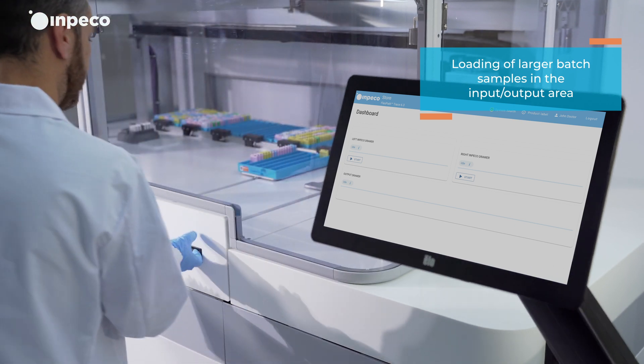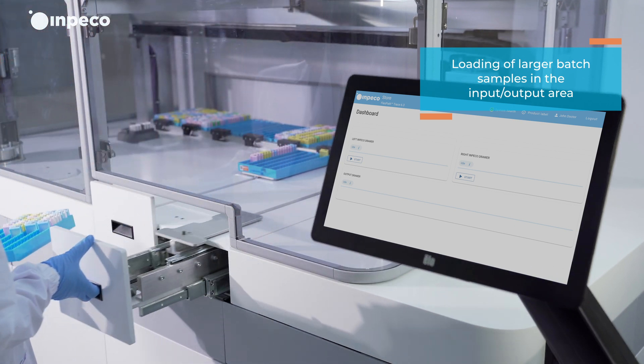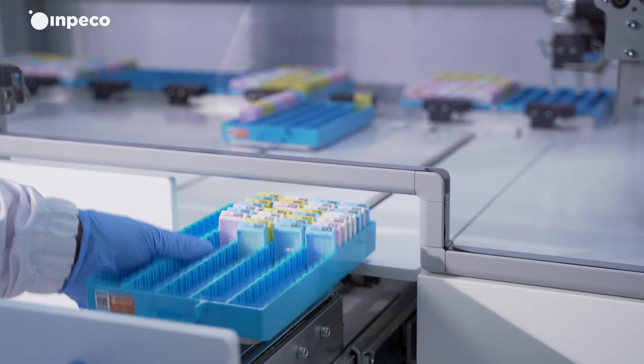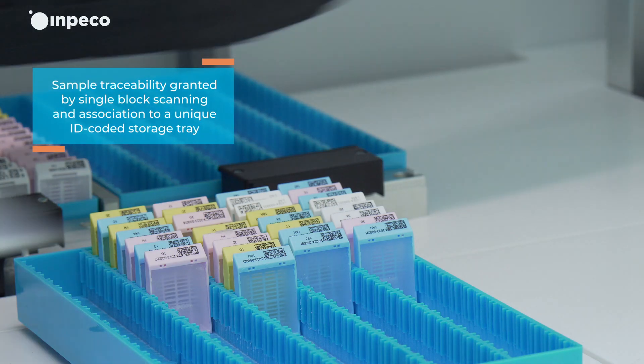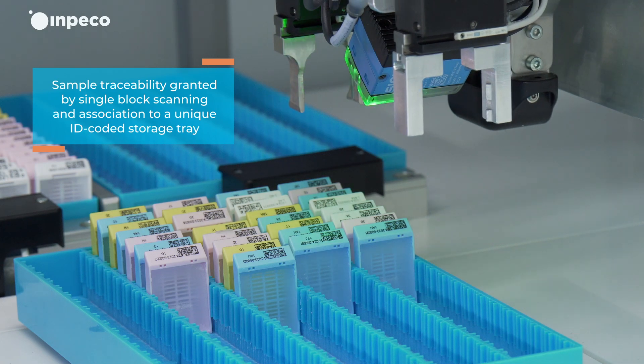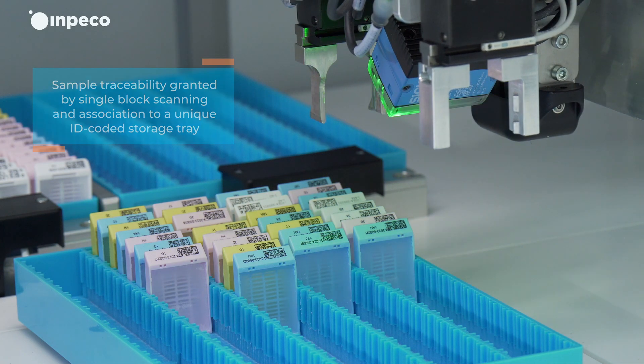Samples can be loaded manually using the FlexPath Store manual input-output drawer. Thereafter, sample handling and traceability are automated, freeing operators from repetitive tasks.